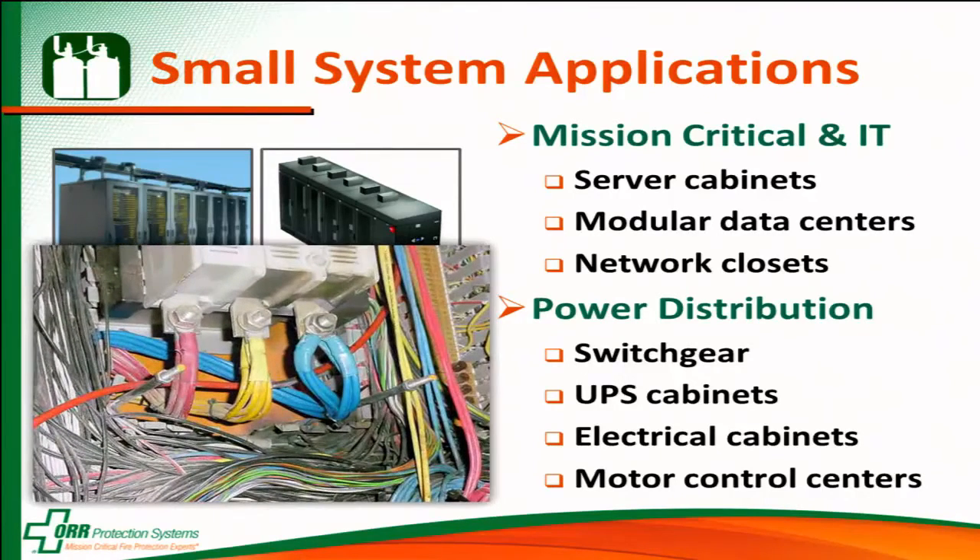This picture here that pops up is of a motor control center with a fire trace system installed on it that had a fire. This larger orange tube is the fire trace tube, and down here where the wires are blackened is actually where the fire started. It impinged upon the tube, and that's where it burst and put out the fire.